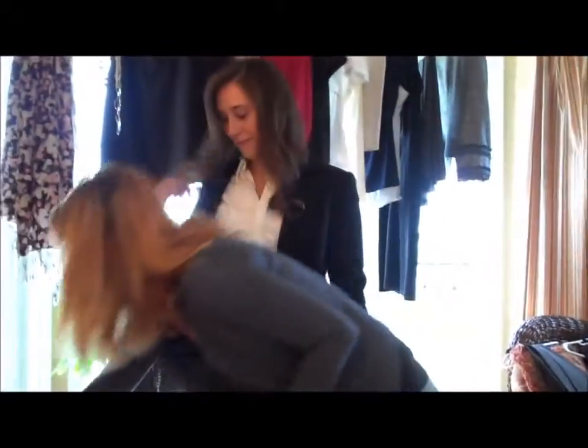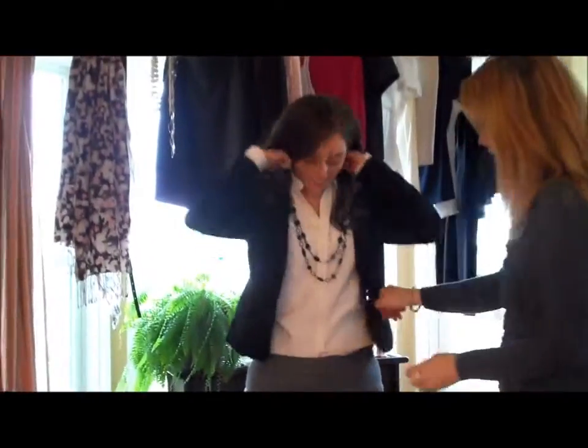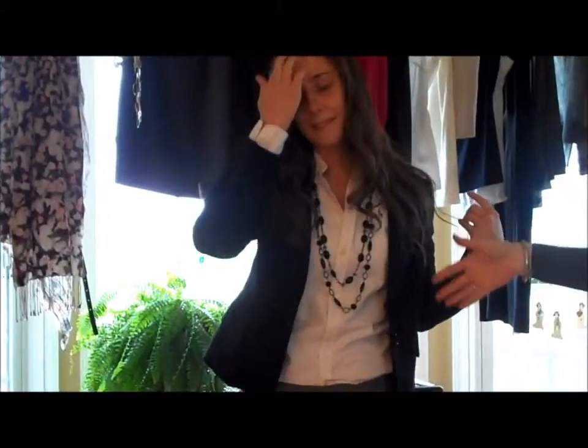What I would do is add an accessory — a necklace — and this would be look number one. She has a nice necklace, white shirt, pants — a great outfit for look number one.